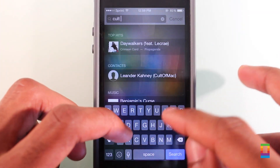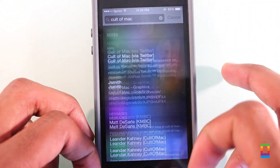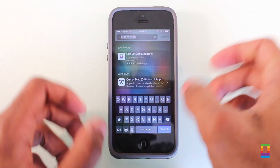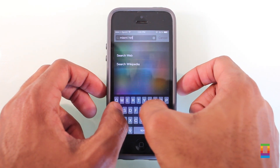iOS 8's enhanced Spotlight has received a minor tweak as well. When leaving a Spotlight search and coming back, users would previously have to backspace the whole entry to start another. Now upon returning to Spotlight, your last search is highlighted so you can just type and get going with your new search — an irritating hassle eliminated.